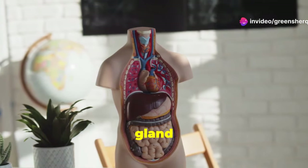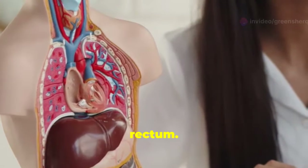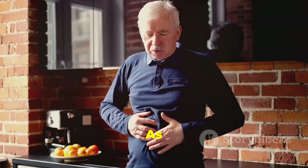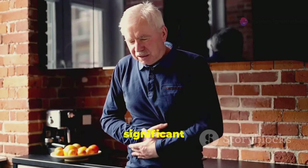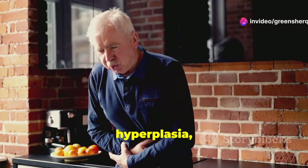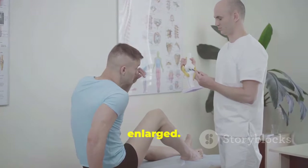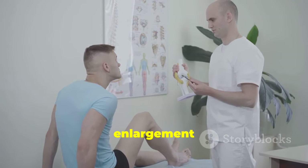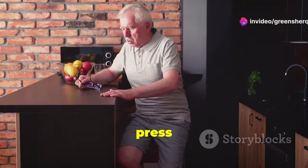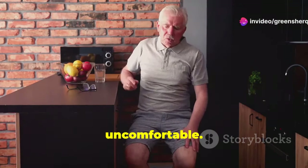The prostate is a small gland located just below the bladder and in front of the rectum. Despite its size, it plays a crucial role in male reproductive health. As men age, this tiny gland can cause significant issues. One of the most common problems is benign prostatic hyperplasia, or BPH — a condition where the prostate becomes enlarged, pressing against the urethra and causing urinary problems.